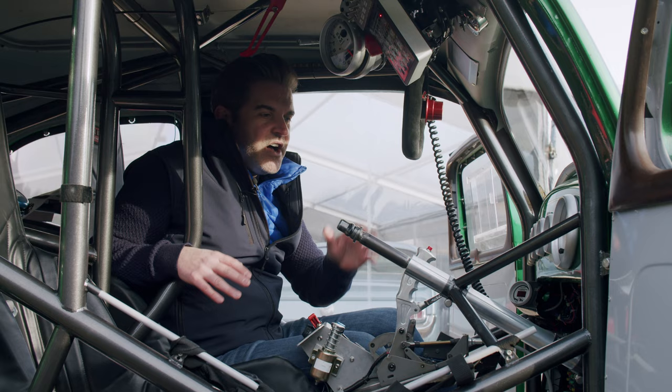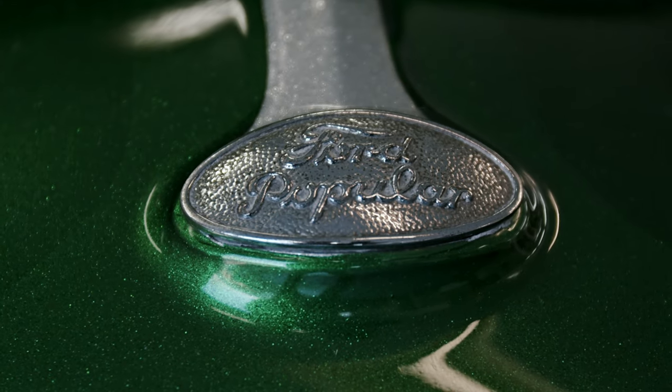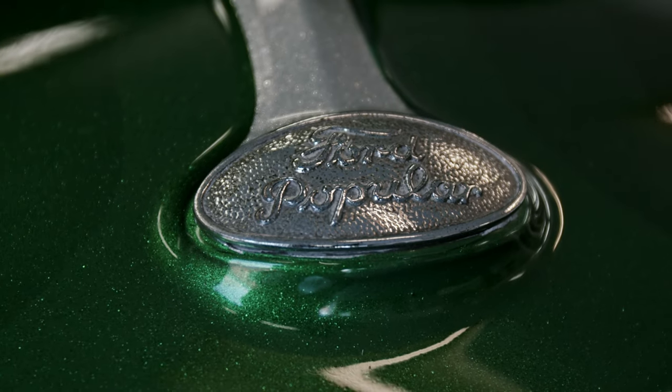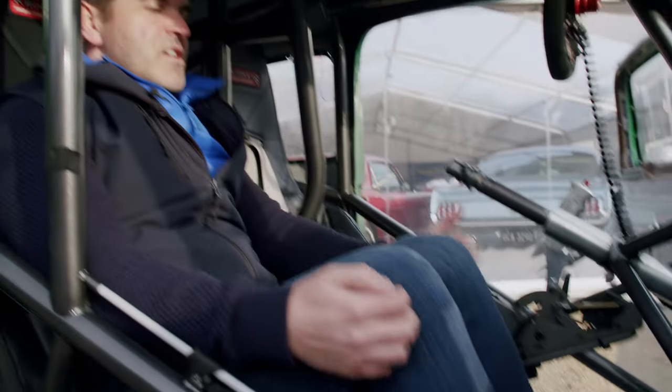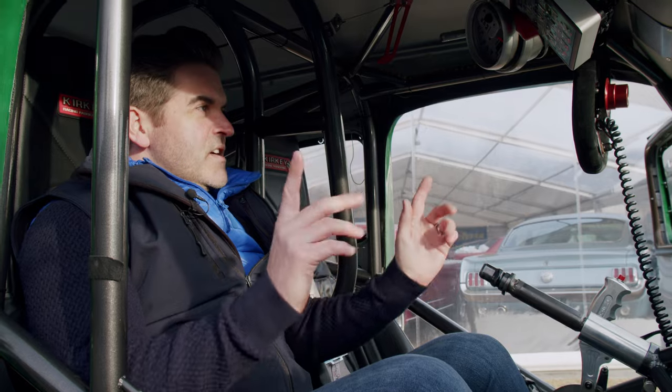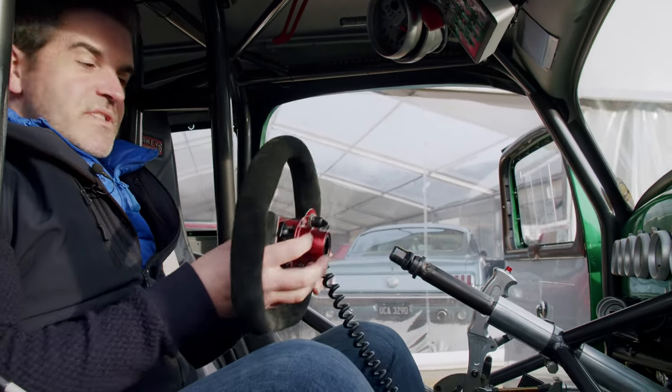I'm going to quickly switch seats and we'll go through the startup procedure. Once you've slithered your way past the roll cage and into the bucket seat, you actually sit quite far back and the pedals feel quite far forward, so your knees are quite kinked in this position. First things first though — let's get the steering wheel on and then I can take you through the startup procedure.